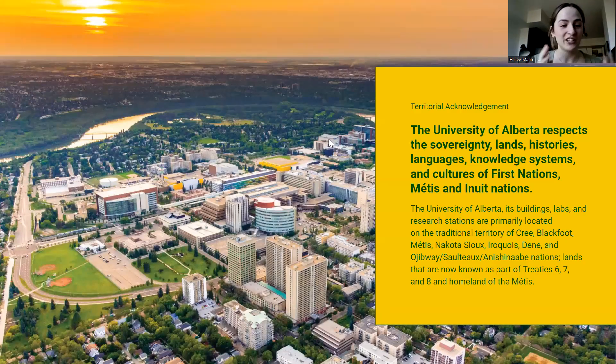Before I get started, I just want to acknowledge that the University of Alberta is located on Treaty 6 territories and respects the histories, languages and cultures of the Métis, Inuit and all First Peoples of Canada whose cultures and histories continue to enrich our vibrant community.